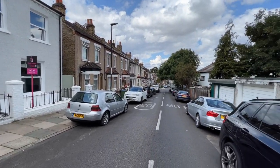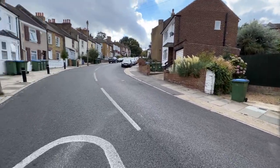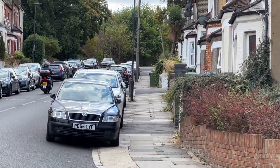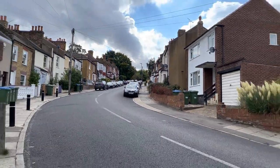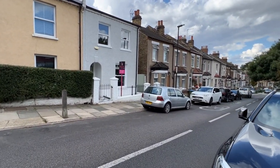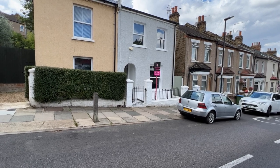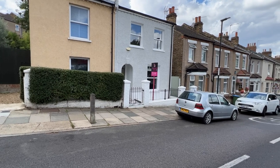Riverdale Road is equidistant from Plumstead Common and Plumstead High Street. Just up the top of the hill, just beyond the bend, there is Wind Common, and then to the right of Wind Common you have Plumstead Common itself. You're about half a mile to three-quarters of a mile from Plumstead mainline station, and about a further quarter to half a mile to Woolwich Arsenal Crossrail and the DLR and the town centre, so you're in a great little location here.